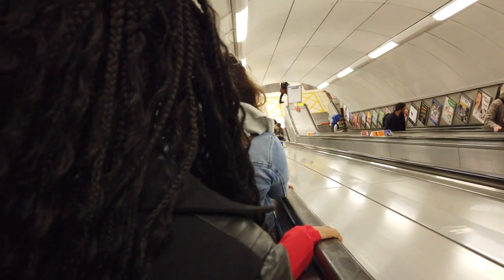Number nine: escalator etiquette. When using the escalator, always stay to the right. Your bags, your children — everybody needs to be on the right side. Londoners do not appreciate when you're hogging the left side, and they can get a little aggressive if you're not standing in the right place. It keeps everything moving efficiently, especially during rush hour when people are trying to get to work.